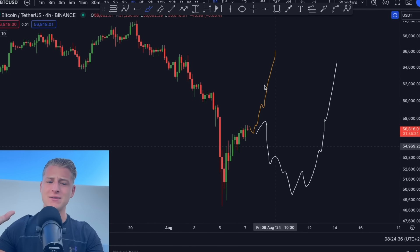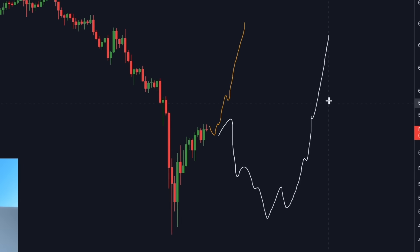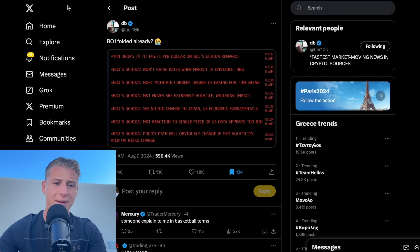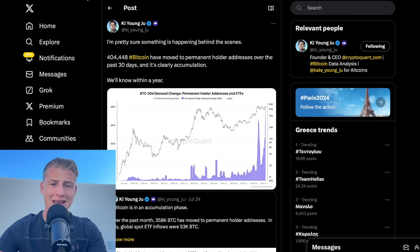Bitcoin is currently starting to bounce towards the upside, but I am planning to open up a new million dollar trade. On today's update video I'm going to be revealing exactly what is currently happening in the market, what is happening with the recession fears, the Japanese yen, and some crazy things happening in the background — because more than 400,000 Bitcoins have been moving towards permanent holder addresses, and these are clear signs of accumulation.